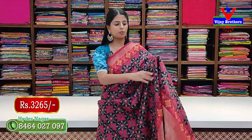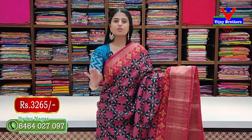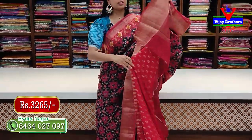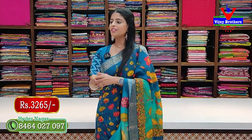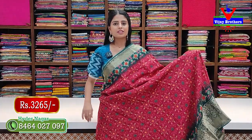Next is black with magenta color combination. Prints and colors are the only difference — same pattern. The pallu and blouse are in matching contrast. Price is 3,265 rupees.